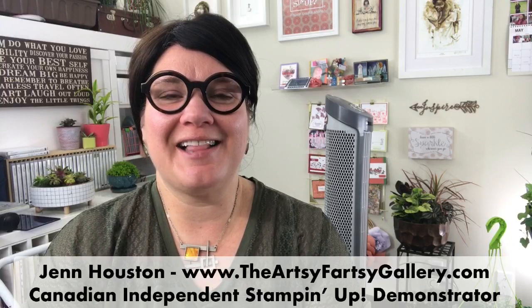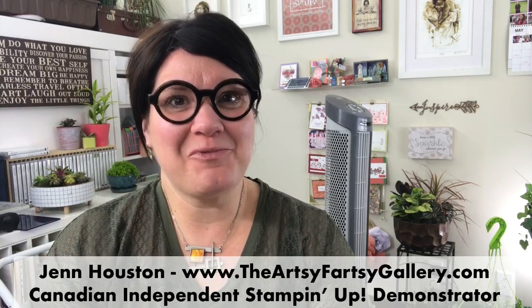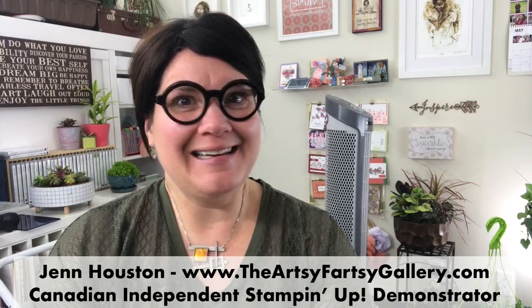Good morning everyone. I'm Jen Houston, owner of the Artsy Partsy Gallery. I'm a full-time independent Stampin' Up! demonstrator here in Canmore, Alberta, Canada. Welcome to Make It Marvelous Monday.